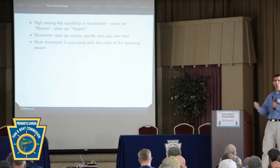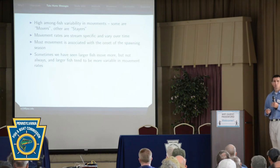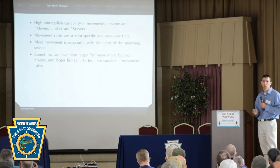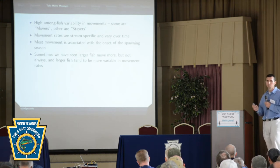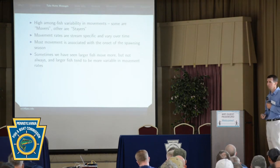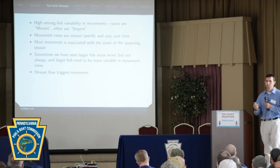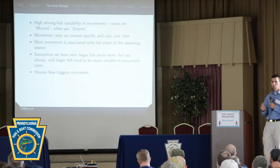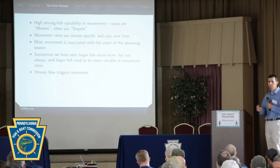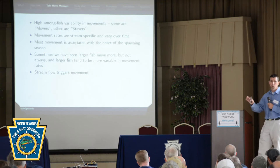Spawning-associated movement is the largest pulsing movement that we see, although we see movement at other times of year. In terms of how movement relates to fish size, sometimes we see big fish move long distances, but we also see small fish move long distances. It's not always that big fish move and small fish stay — it's kind of unpredictable to use size or weight to determine if a fish is going to move a lot. In terms of important environmental drivers, flow is the biggest trigger for movement. Generally in summer, low flows mean these fish hunker down in pools.